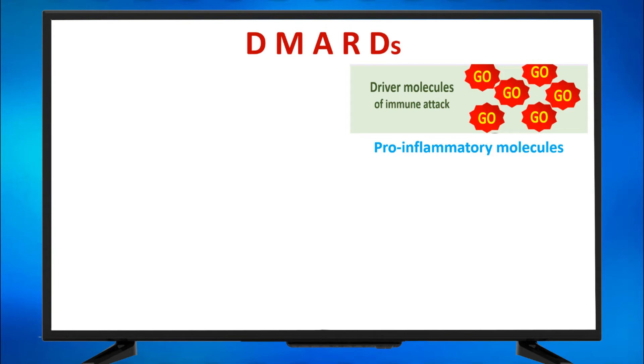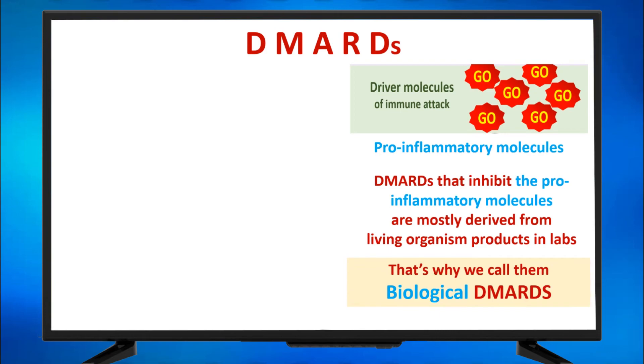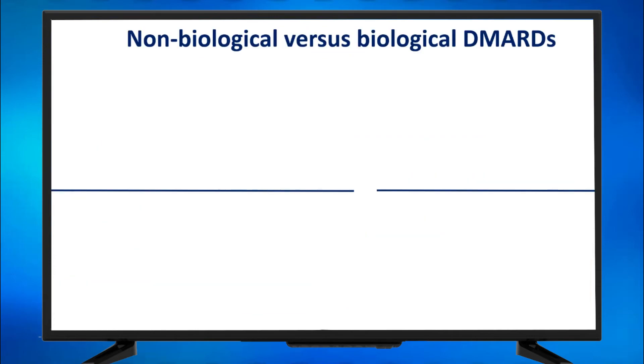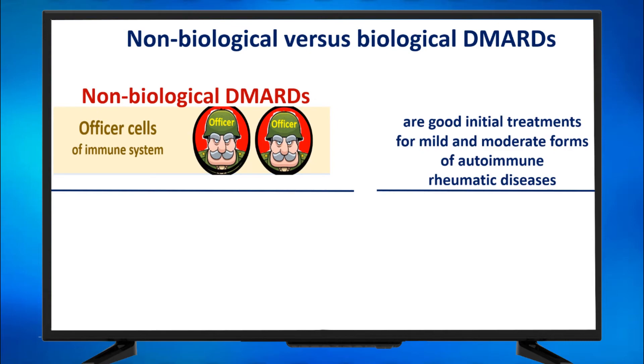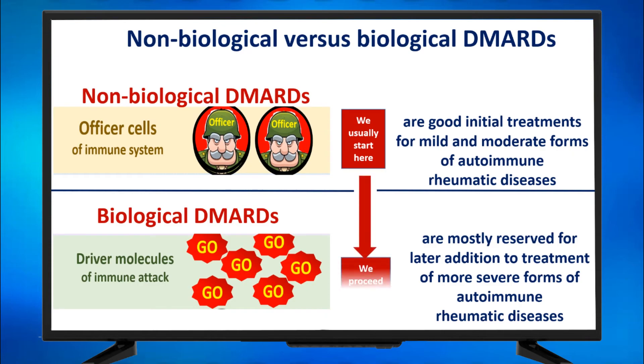Pro-inflammatory mediators. Medications — DMARDs — that inhibit pro-inflammatory mediators are mostly derived from living organism products in the lab. That's why we call them biological DMARDs. And so we call the other family of DMARDs that act on the officer cells that produce those pro-inflammatory molecules, non-biological DMARDs. The non-biologicals are good initial treatments for mild and moderate forms of autoimmune rheumatic disease, and the biological DMARDs are mostly reserved for later addition to treatment of more severe forms. We usually start at the non-biological station and proceed to the biological DMARDs station if needed.